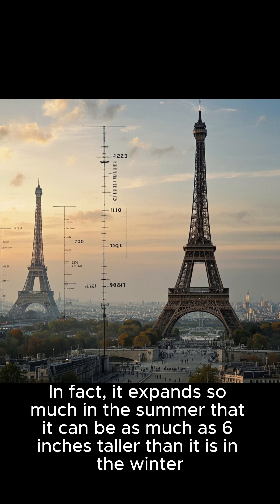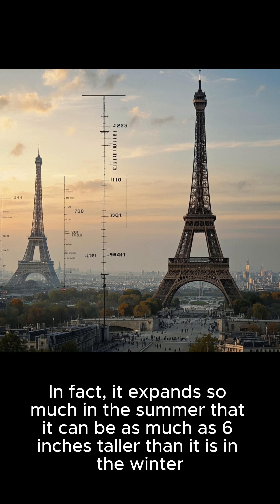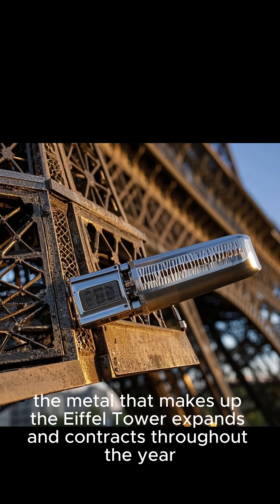In fact, it expands so much in the summer that it can be as much as 6 inches taller than it is in the winter. And because of that, the metal that makes up the Eiffel Tower expands and contracts throughout the year.